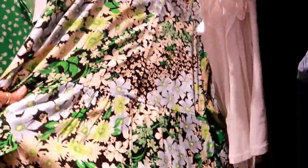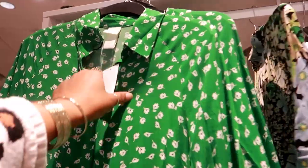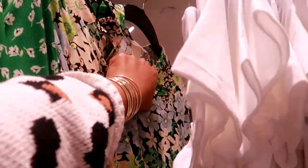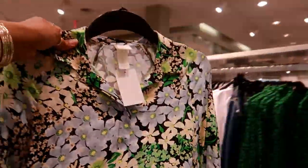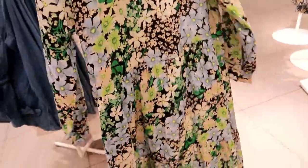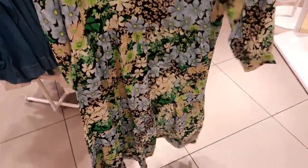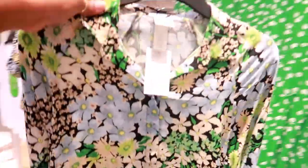They have that dress in this print — I like that. $19.99, that's it. That's really cute. I know I don't need any dresses, but I like that one. That would be cute with like a little denim jacket and some little sandals — that's cute.